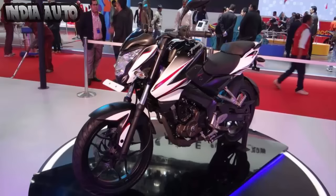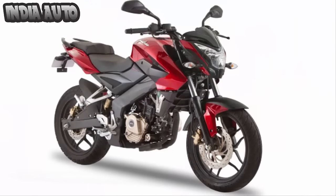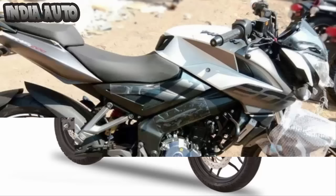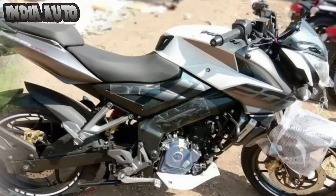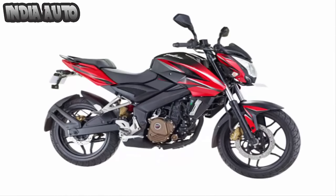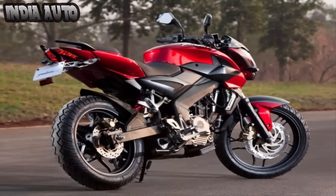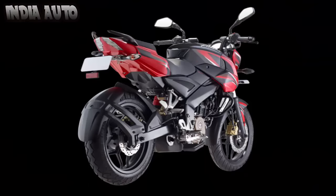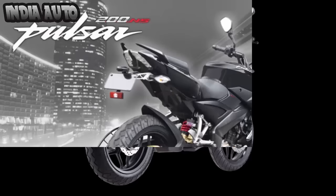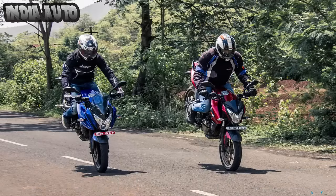Coming to the engine, the 2017 Pulsar NS200 is powered by the same 199.5 cubic centimeter single cylinder, liquid-cooled, triple-spark engine that does duty in the RS200 and AS200. Similar to the 2017 Avenger Cruiser range, Bajaj calibrated this engine to meet the BS4 emission norm. The India spec model does not have a fuel injection system; however, the export model gets fuel injection. This engine produces a maximum power of 23 bhp at 9,750 rpm and 18.3 newton meters of torque at 8,000 rpm. Power is transmitted to the rear wheel via a six-speed gearbox.